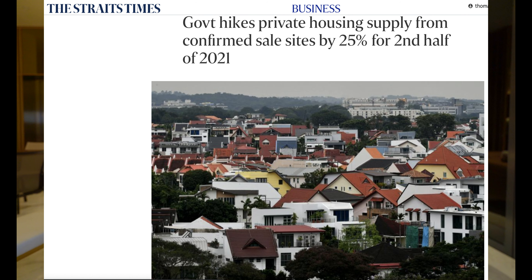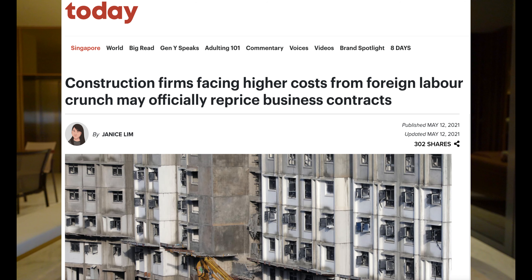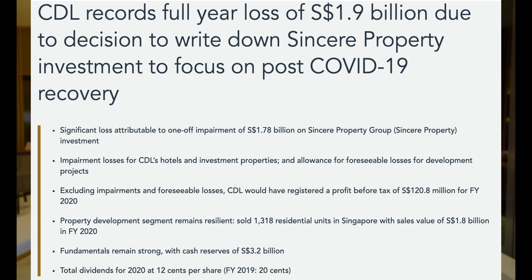You might have noticed that newer properties these days are getting much smaller, and there are three very logical explanations behind this phenomenon. The first one would be the increased cost of land acquisition. The second one would be the increase of construction cost, especially right now with COVID going on. And lastly, developer's profit margin.